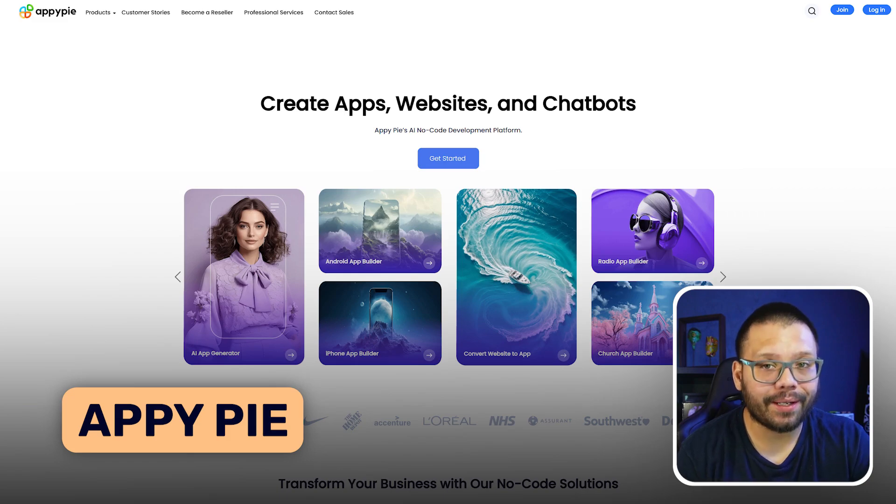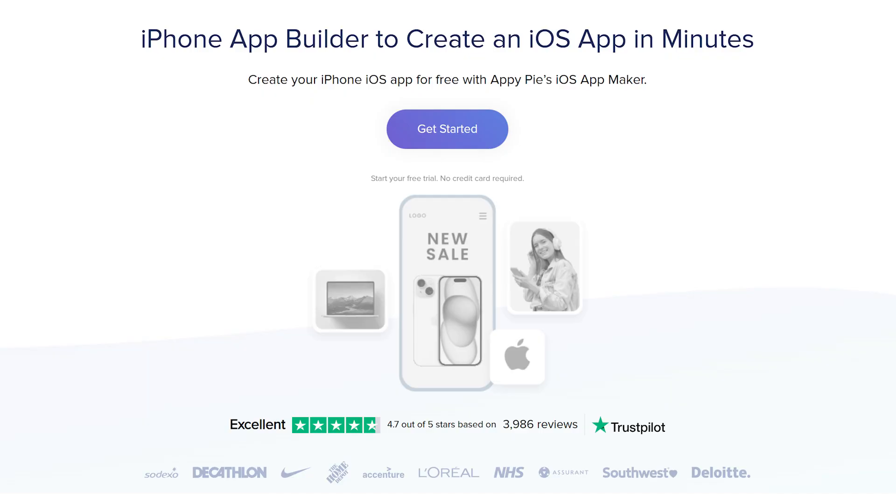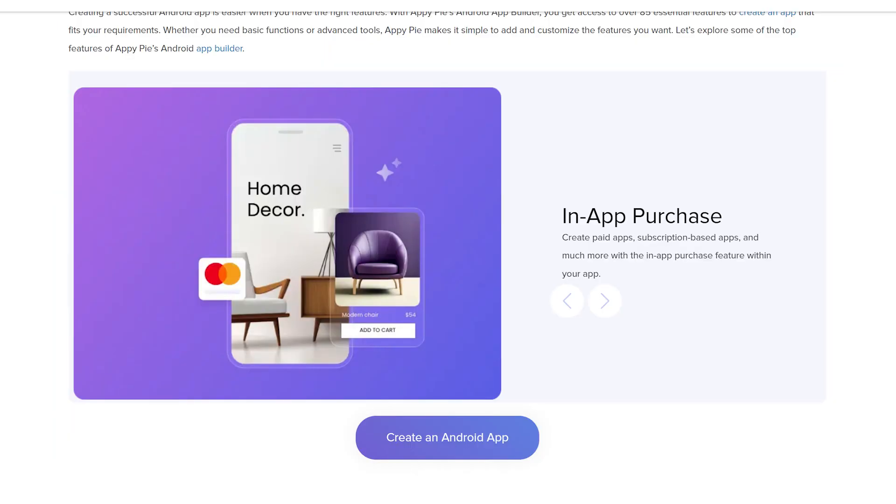At number four, we have AppyPie. AppyPie is very unique because you can go on there and actually tell it what you want. Not only will it build your website, but it can also create an app for your site so your customers have easy mobile access. We all know that in today's day and age, everyone is on their phones 24/7 and a lot of people are placing most of their orders through their phone.